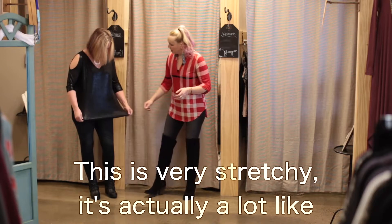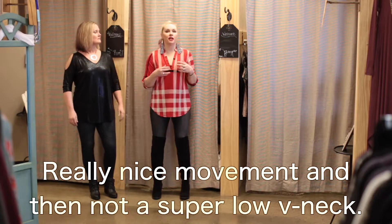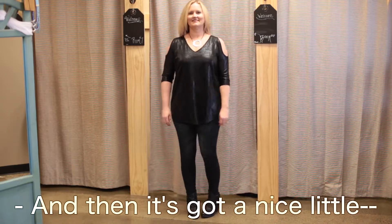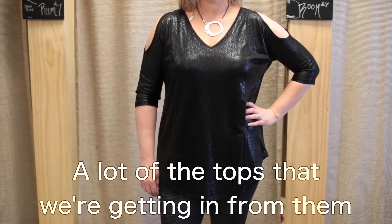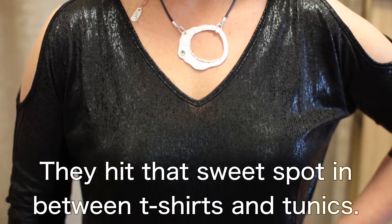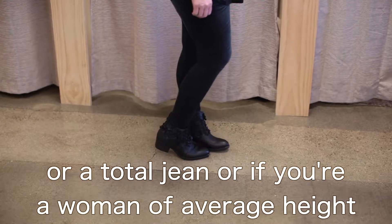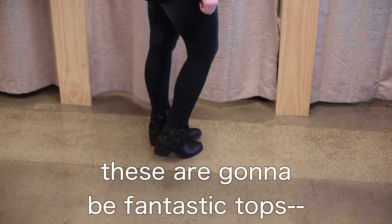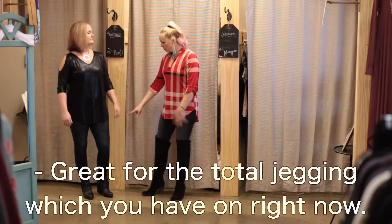This is very stretchy — it's actually a lot like the Tara top fabric. Really nice movement, and then not a super low v-neck, so you still get the lengthening effect of a v-neck but it's not real low cut. And then it's got a nice little slit, a nice little uneven hem. A lot of the tops we're getting in from them are not a tunic length — they hit that sweet spot in between t-shirts and tunics. So if you're wanting to do them with a total pant or total jean, or if you're a woman of average height and you just don't want to look like you're wearing a dress, these are going to be fantastic tops.